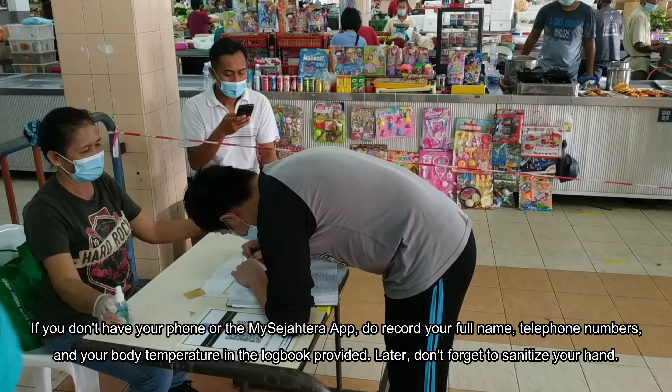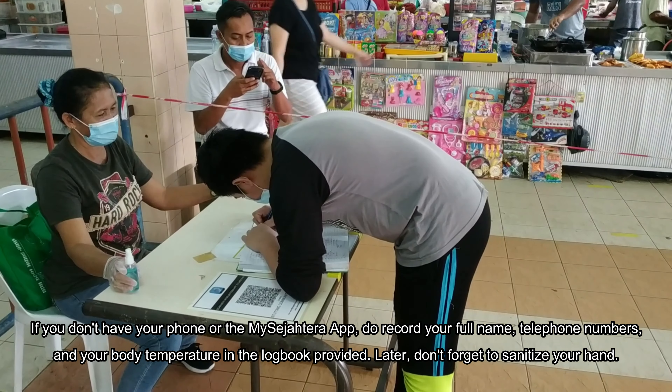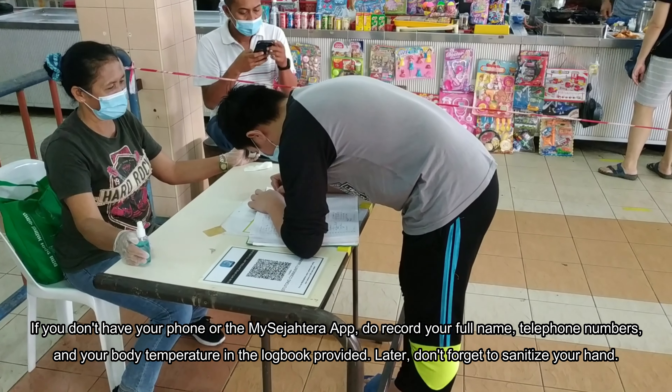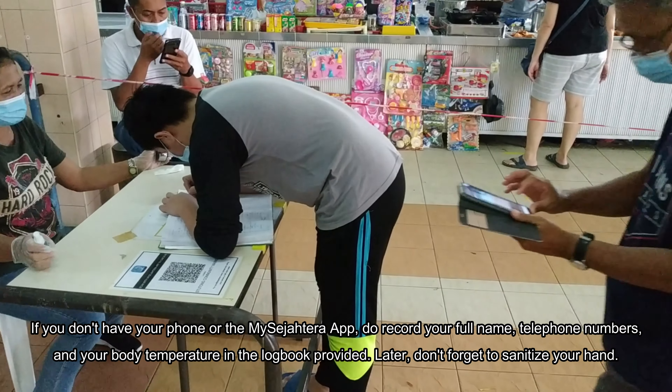If you don't have your phone or the MySejahtera app, do record your full name, telephone number, and body temperature in the logbook provided. After that, don't forget to sanitize your hands.